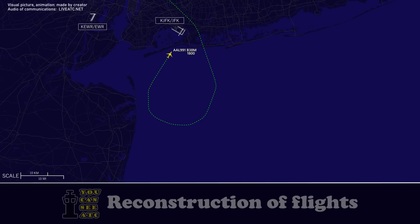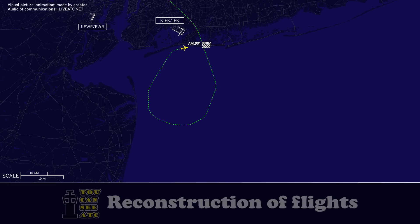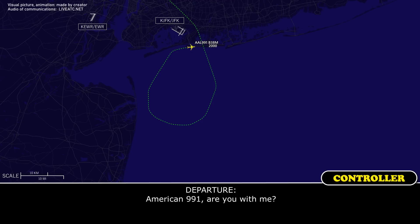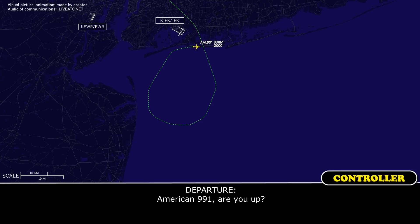American 991. American 991, heading 359. 359, so long. And you'll be coming right back in. Yeah. American 991, turn right heading 130. American 991, you with me? American 991, New York. 991, with you.